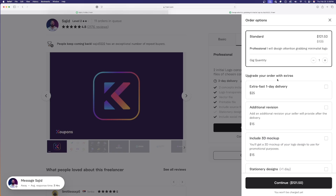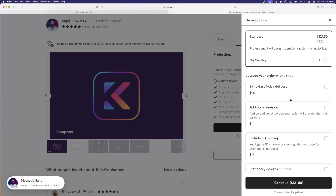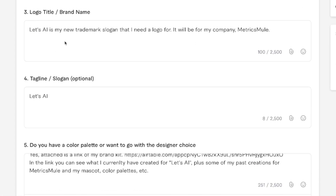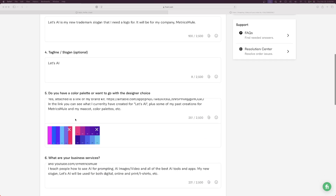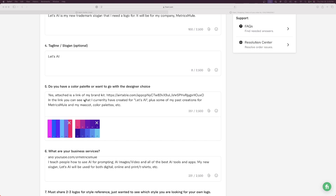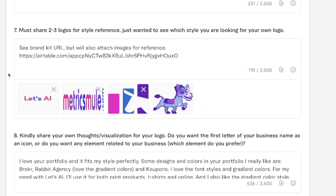Right away, we have a few more options on the right-hand side. We can even expedite this process with one day delivery, add an additional revision, or even include a 3D mock-up. Now with our options selected, let's go ahead and select continue. On this next page, this is where you simply provide all of the necessary details. Here is my industry — it's in reference to this channel, my YouTube channel. Just go ahead and start with your logo title and brand name. Let's AI is my new trademark slogan that I need a logo for. I want to give him ultimate flexibility because his creativity level is very impressive, but I did go ahead and create a brand kit in one of my favorite apps, Airtable. With this link, he'll be able to open this up and look at my previously created logos, some simple color palettes, provide more helpful answers, and also share any logos they could use for reference.